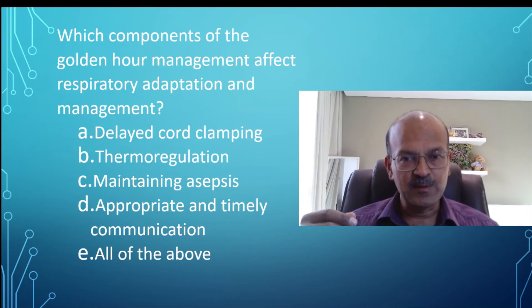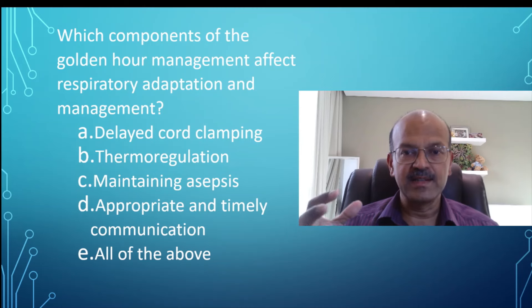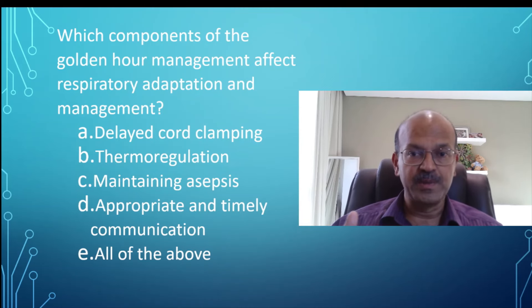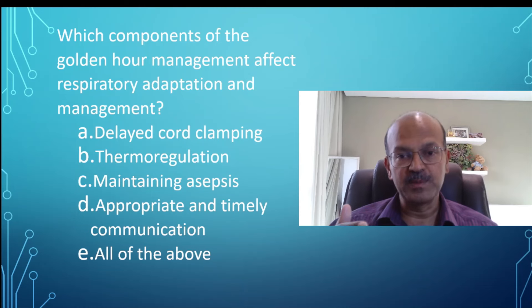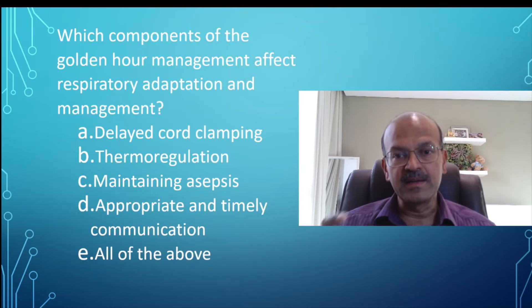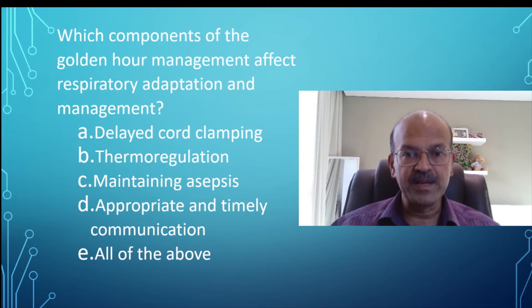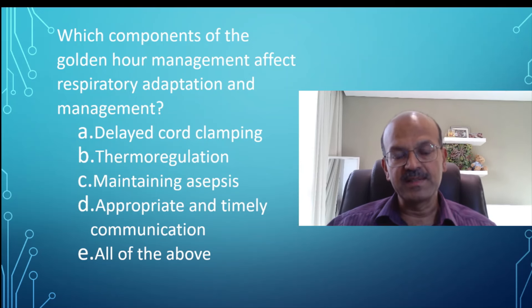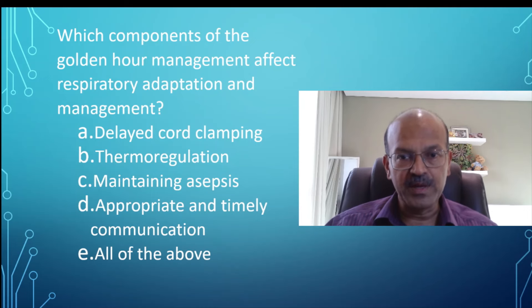The answer is all of the above. Golden hour management is a standardized, protocolized approach to the management of very premature babies. It can apply to the management of any baby who is unwell at delivery. In extreme premature babies, there are so many components that need to be covered — the whole team has to be in sync, nothing should be missed, and it must be done in a systematic way.